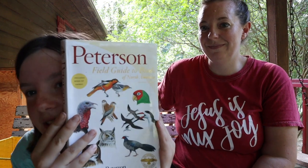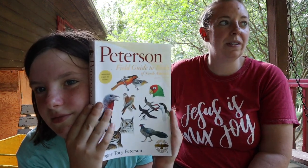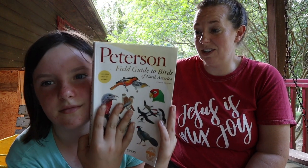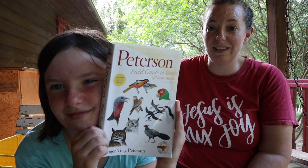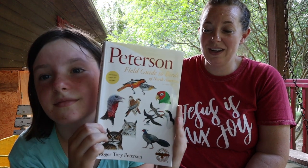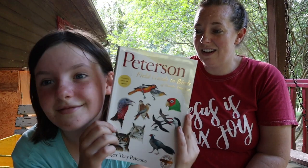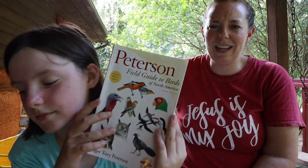Her last gift that daddy got her was a bird book. Why would he get you a bird book? Because I love birds! From when she was a baby she has loved birds and is fascinated by them. So now she can do some identification — which we always did anyway. I mean, we're homeschoolers. We're always nerding out on stuff: what is that, what sound does it make, looking things up. Now she's got a good tool for it.